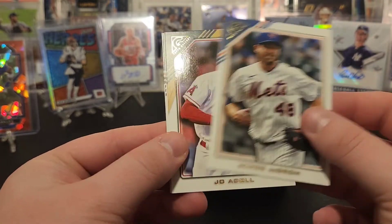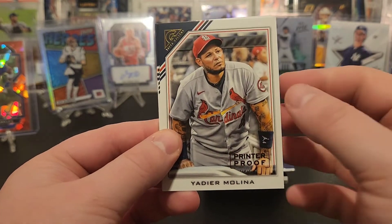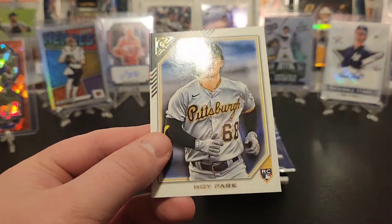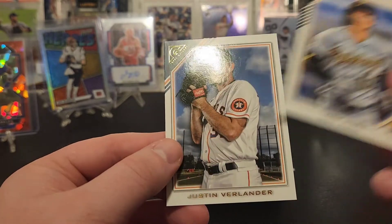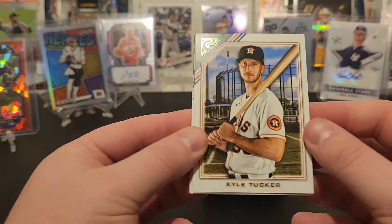Got Jacob deGrom, Joe Adell, Yadier Molina on the printer proof, another Hoy Park, and Justin Verlander. Couple of the same cards from the first pack. Got Kyle Tucker.